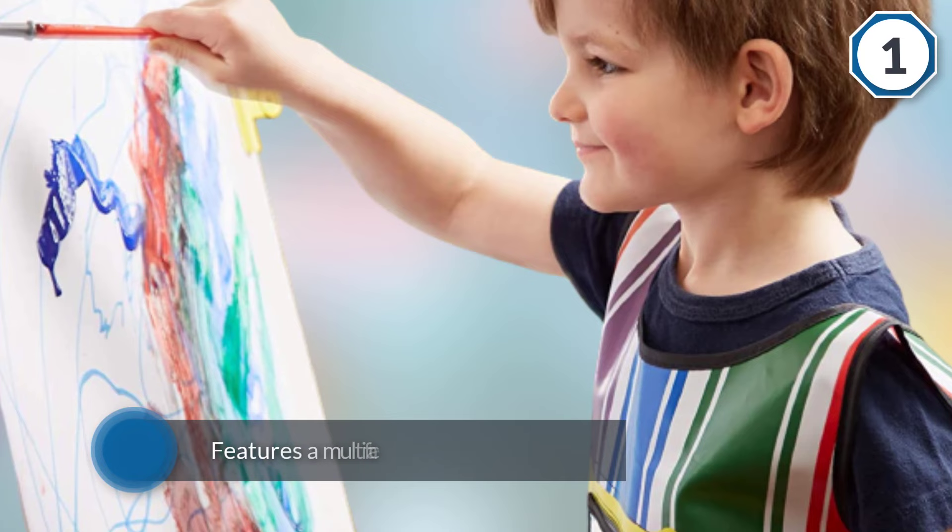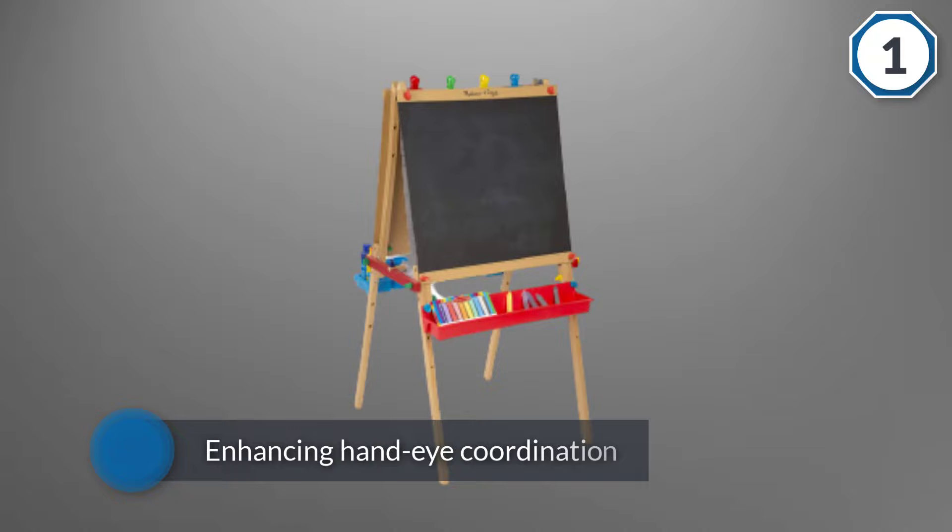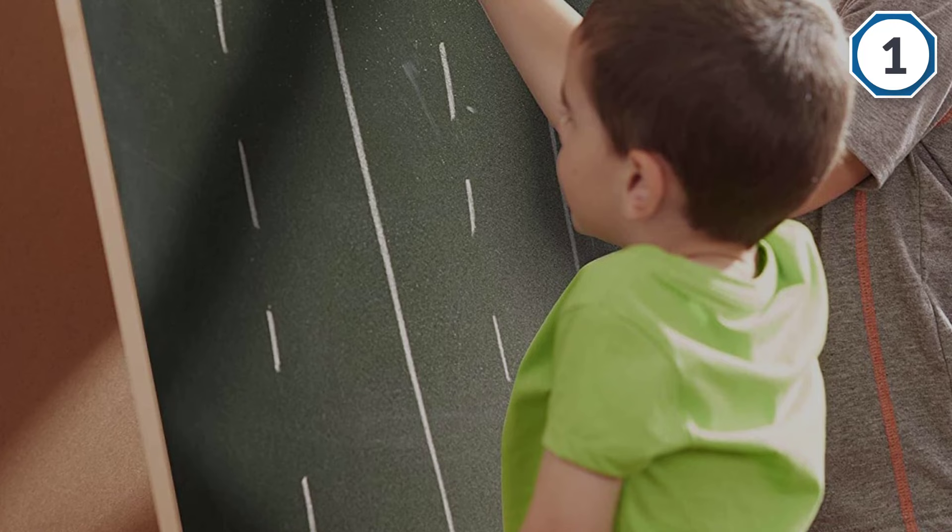The Melissa and Doug Deluxe Standing Easel is a perfect addition to your toddler's educational toy collection. It features a multifaceted construction that offers a variety of ways your child can be creative through art while enhancing hand-eye coordination. This product comes with a dry erase board and a chalkboard on the opposite surface, an excellent choice for imaginative school play.